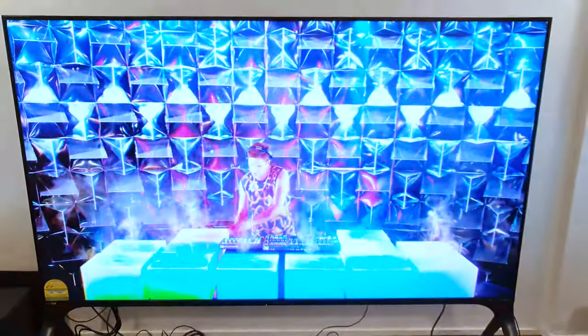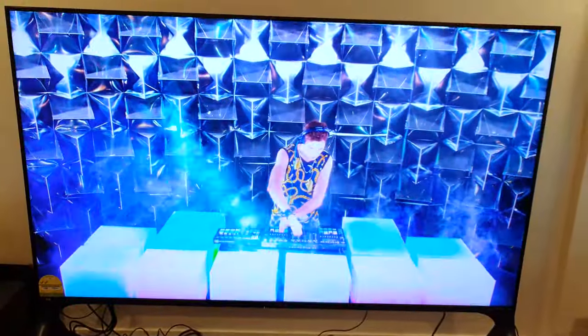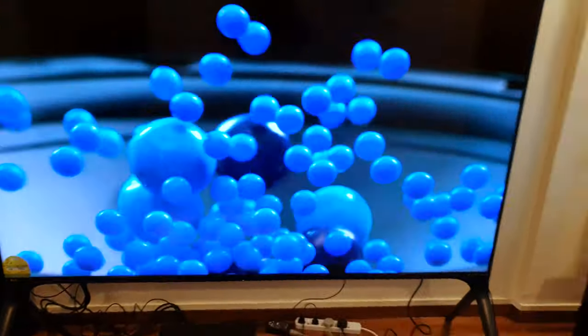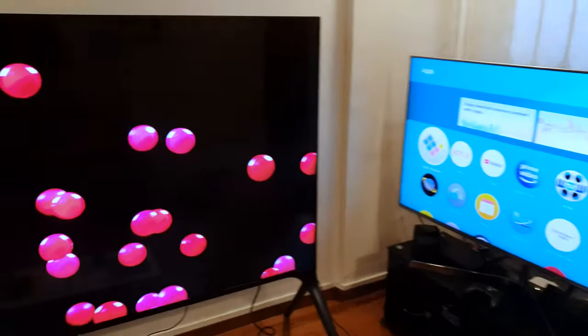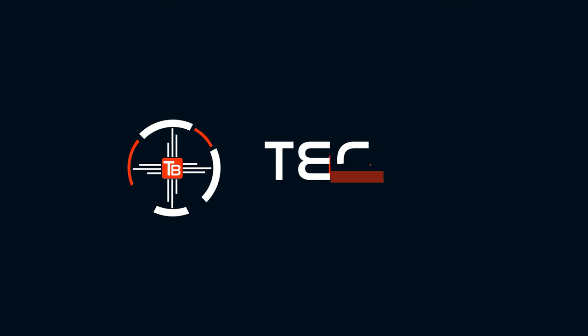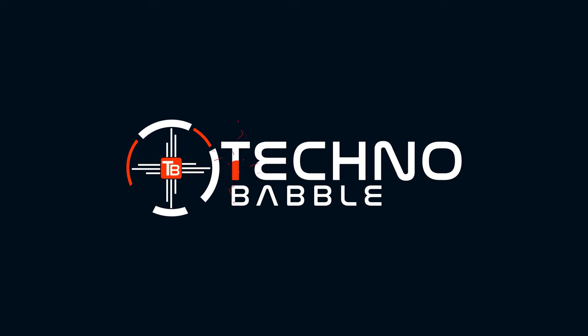I can't even get the whole thing in shot. This is a Sharp 8K 80-inch TV. Yes, that is an 80-inch 8K TV from Sharp — it's mind-blowing.